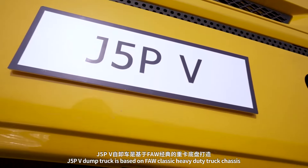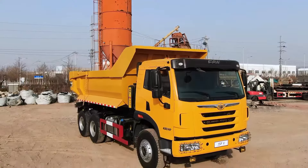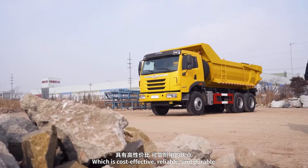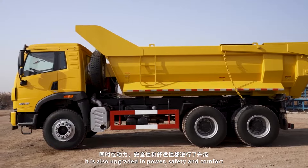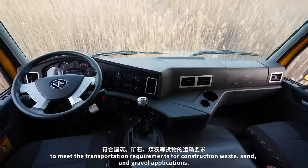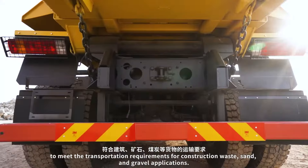The FAW J5PV dump truck is based on the FAW classic heavy-duty truck chassis, which is cost-effective, reliable, and durable. It is also upgraded with enhanced safety and comfort to meet the transportation requirements for construction waste, sand, and gravel applications.